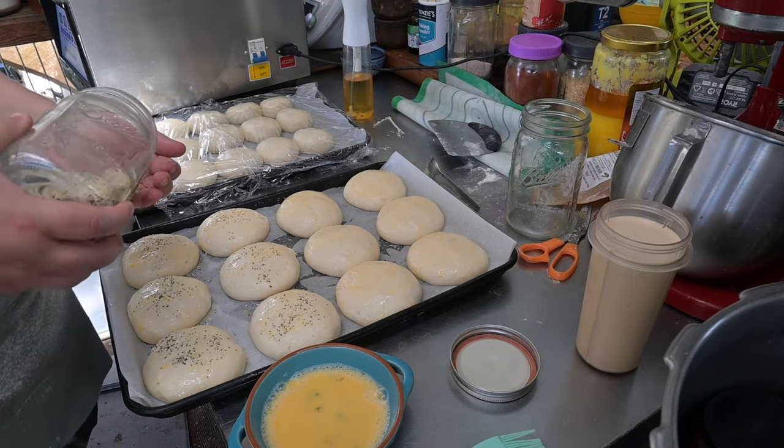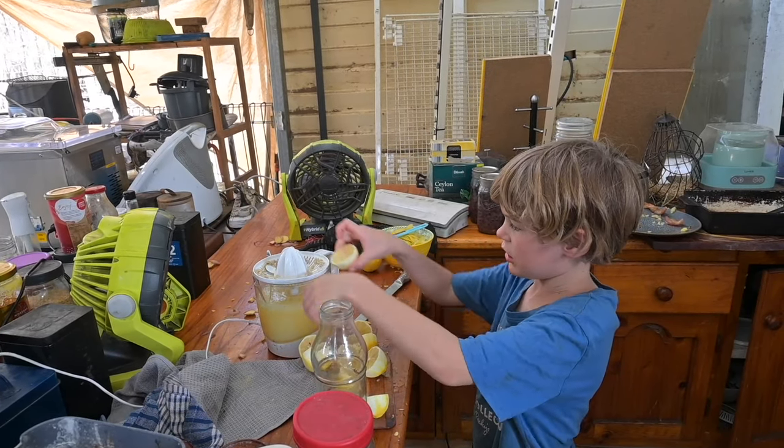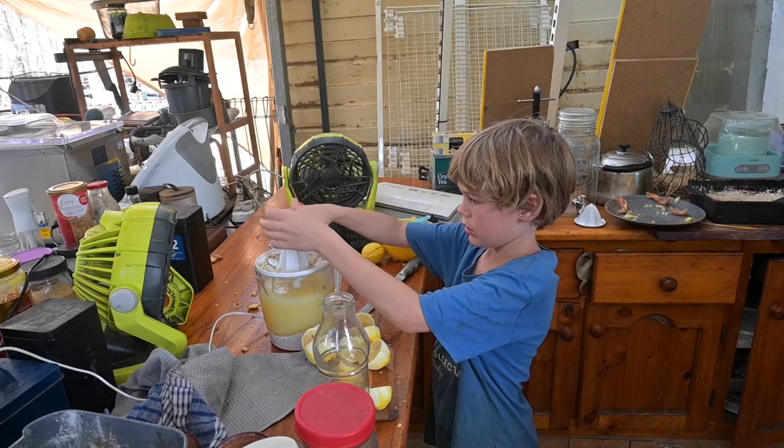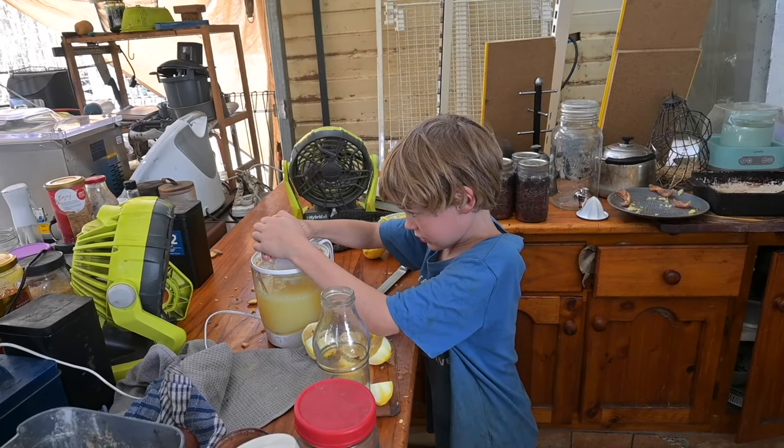We also got the lemon juicing done. Kavik had asked to do some of the lemons for me, so I set him up on the other side of the bench with the juicer, and I peeled and zested the lemons then cut them in half for him to juice.